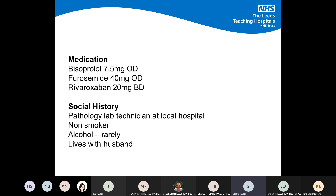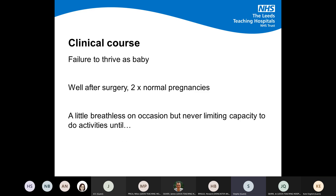In terms of her medications at presentation, she was on bisoprolol 7.5 mg once daily, a small dose of diuretic, and was anticoagulated — the anticoagulation having been started by a consultant who reviewed her in clinic. Her social history: she's a pathology lab technician with quite an active job, on her feet a lot, a non-smoker, not a significant drinker, and quite independent in her activities of daily living.